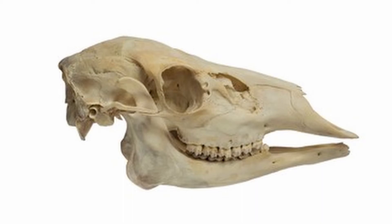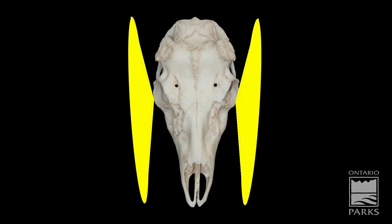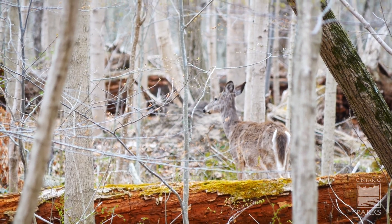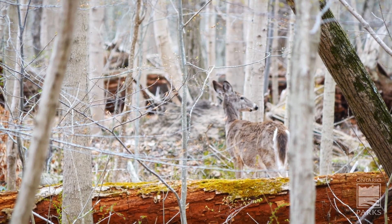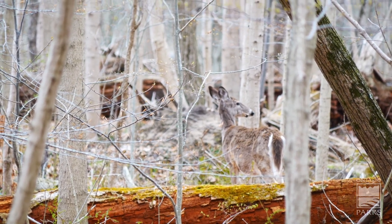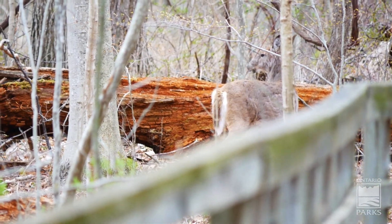Prey have eyes more on the side of their head, which allows them to have more of a 360-degree view, which means they can see in every direction. This adaptation is for their protection and allows them to see predators coming from everywhere. White-tailed deer are a mammal that is a type of prey that has this 360-degree vision.